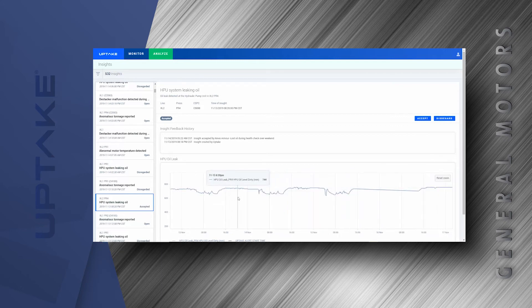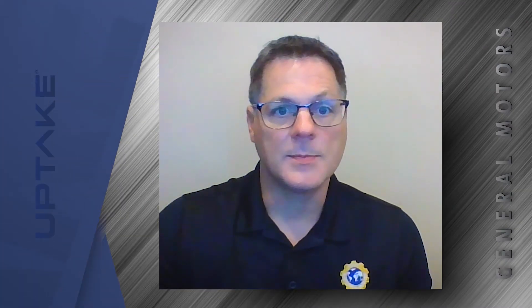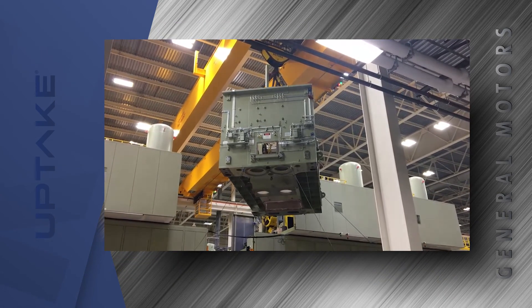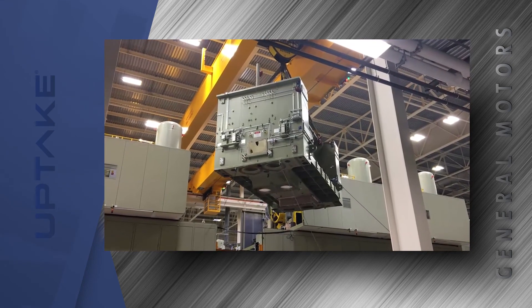The team could quickly look at data for a given job or for a given line and be able to see what problems they've had in the past and predict what they're going to have in the future. One of the potential benefits of Uptake — if we could predict things like catastrophic failures of our press systems or quality items like splits before they occur — there could be considerable savings for General Motors in the future.